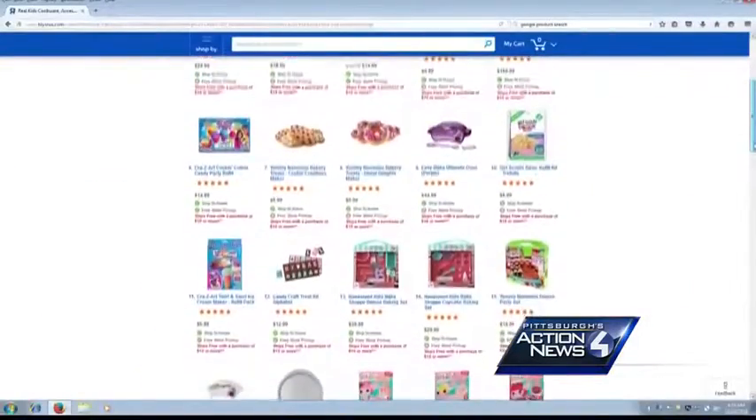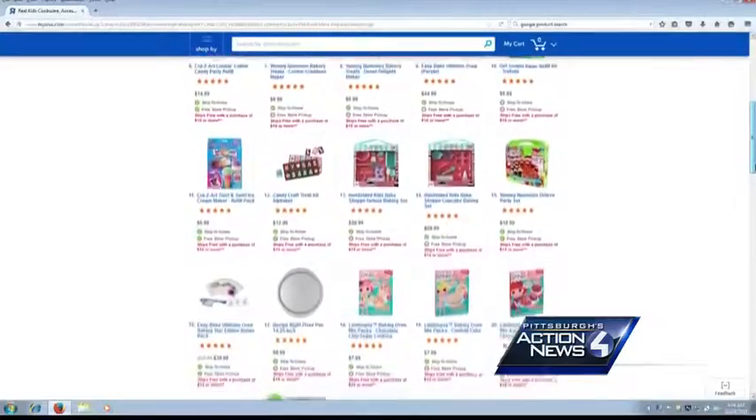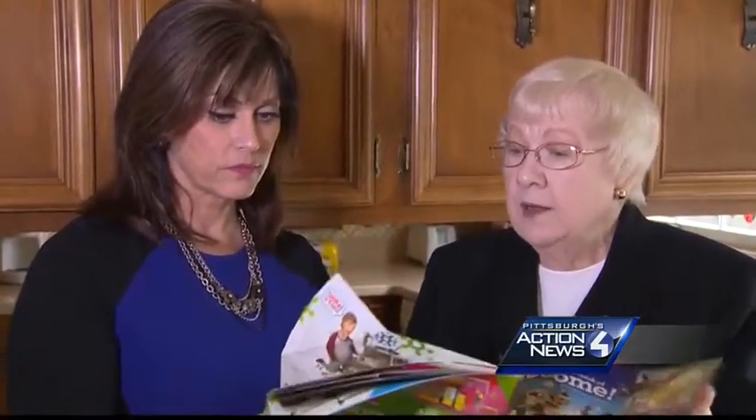Most of the time, the store's internet price was lower than the in-store price. So doing the math, if you bought four or five of these items, you could save $20 or $30 quite easily. Particularly when you buy some of the bigger ticket items, some of these toys, there's a $15 differential.